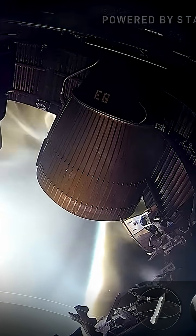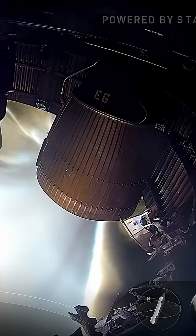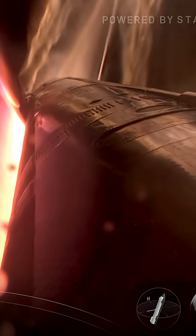At this point the flaps have control. That means we're getting into a dense enough part of the atmosphere that the flaps can start controlling us — we're not only reliant on those reaction control system thrusters.